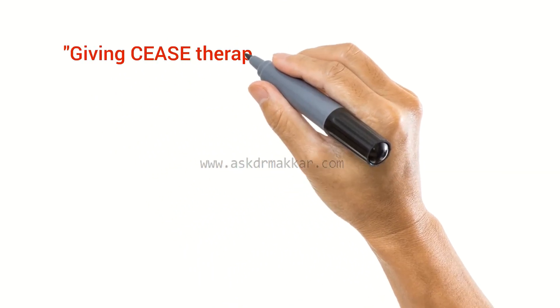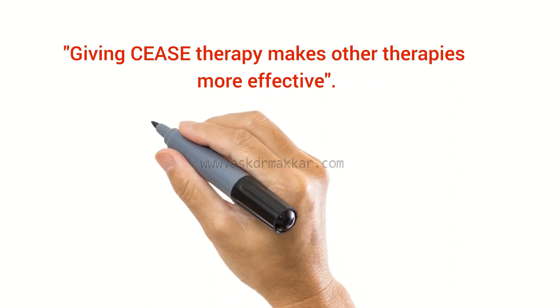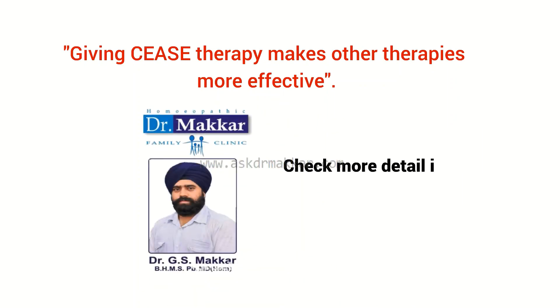In simple words, giving CEASE therapy makes other therapies more effective. So don't waste time — start your treatment from Dr. Makar today; check more details in the description.